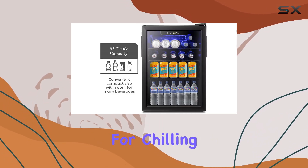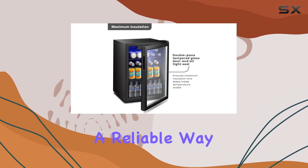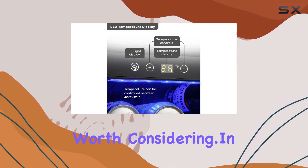One thing to note: this fridge is designed specifically for chilling beverages, so it's not suitable for storing fresh foods. But if you're looking for a reliable way to keep your drinks cold and accessible, the Laurel Canyon mini fridge beverage refrigerator is definitely worth considering.